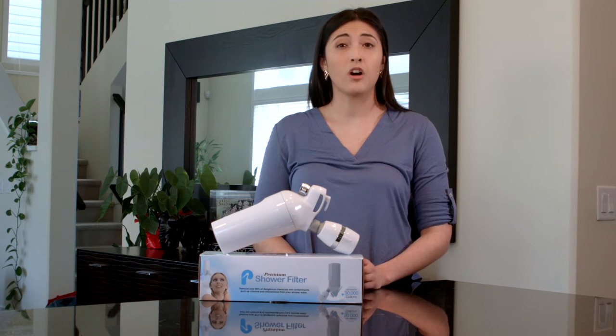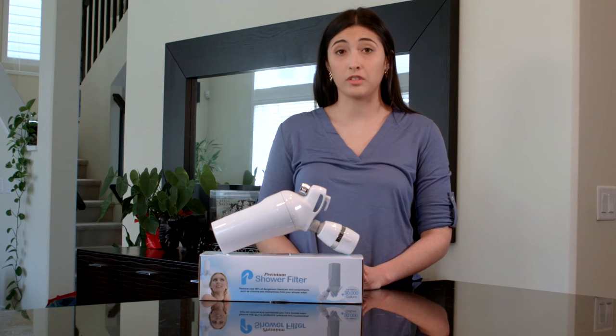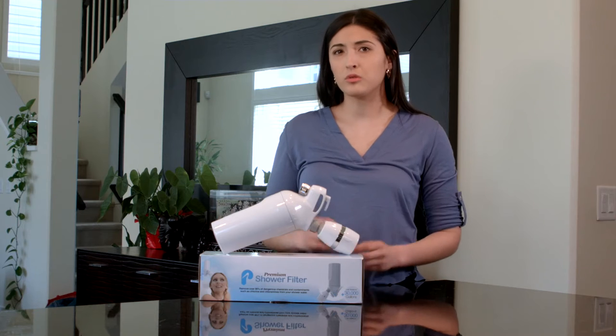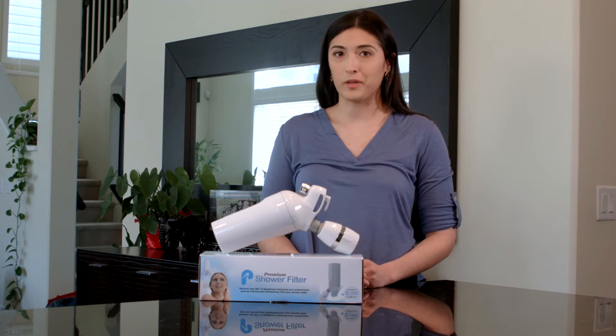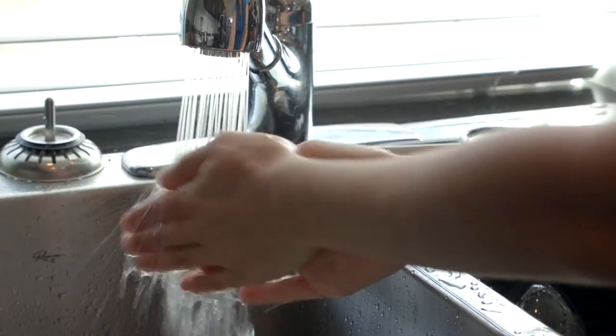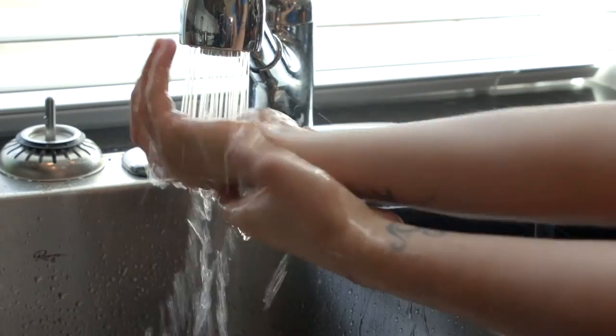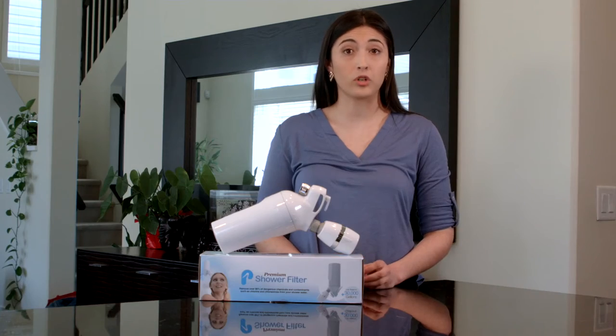chlorinated water is 93% higher than amongst those whose water does not contain chlorine. Not everyone knows this, but chlorine is everywhere — not just in a local swimming pool. It's in the water in our home, the water we use to clean our food, dishes, clothes, even our own bodies.